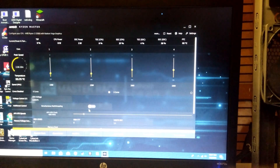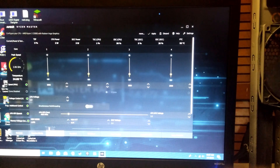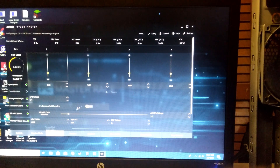I'm going to go straight up to 4GHz, then adjust the voltage to get it stable. After that, I'll push the Vega 8 graphics to 1300MHz then adjust the voltage accordingly. Without further ado, let's dive straight in.